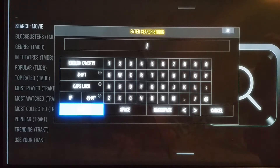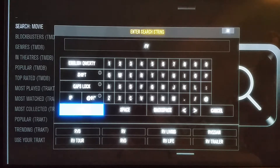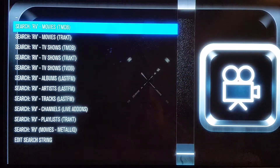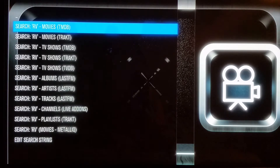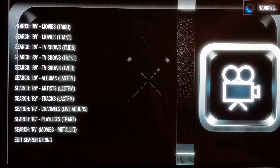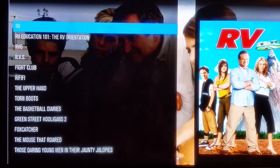I made my decision — I'm going to make it really easy: RV, which is a Robin Williams movie. I click done and it's going to ask me what I want to search: movies, TV shows, albums, artists, tracks, channels. Obviously RV — I want to search the movie. It doesn't matter which one you click, whether it's TMDB or Trakt. I always do TMDB and click OK. Now I've got all these options, and the first one that pops up is what I'm looking for — it's RV, so I click OK.